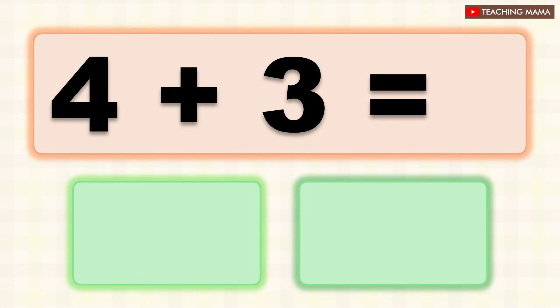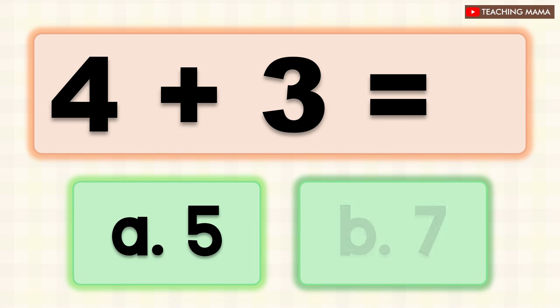4 plus 3 equals? A. 5, B. 7. What is the answer? B. 7.